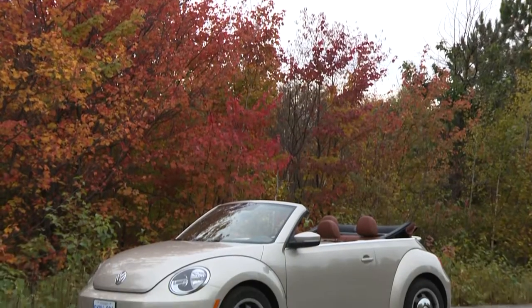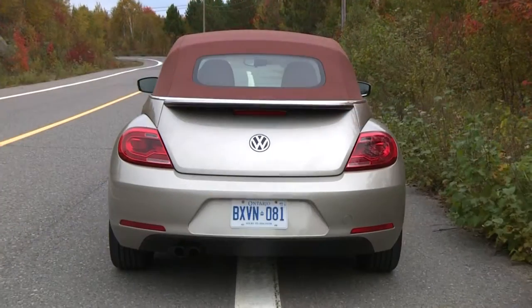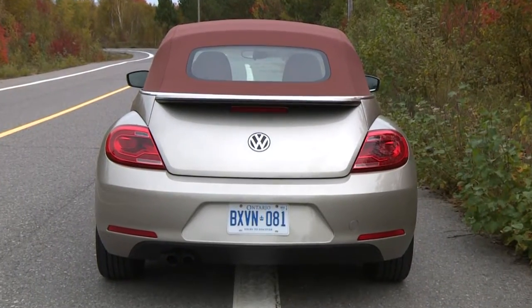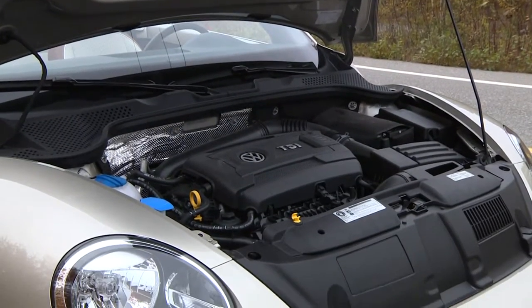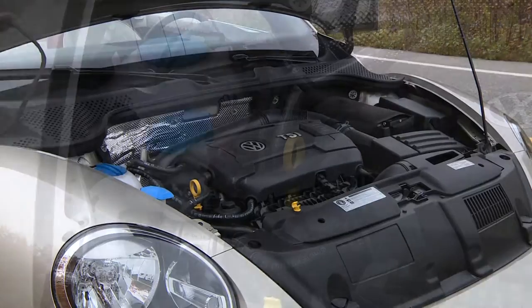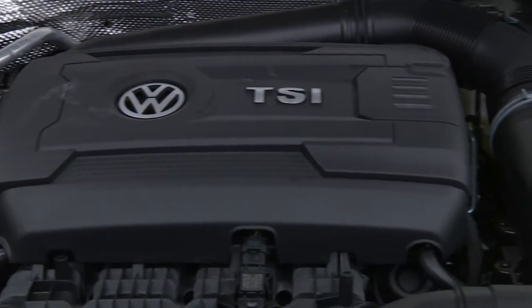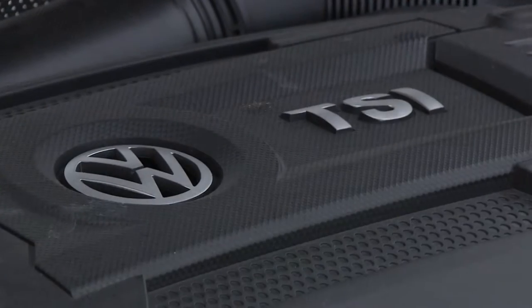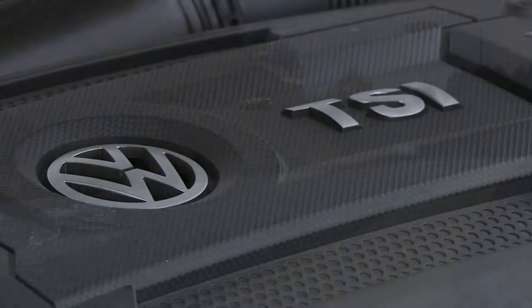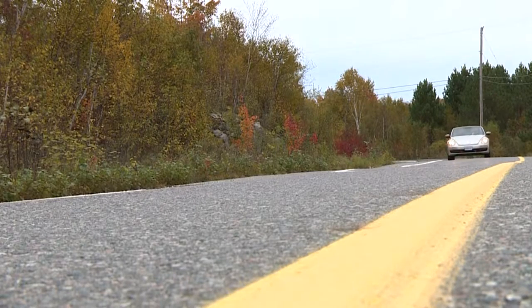Mainly this Classic Edition model is an appearance package, though it's built on the new Beetle platform and there's plenty more to love than just how it looks. This new engine, for instance — it's a 1.8-liter turbocharged 170-horsepower 4-cylinder, and more importantly, thanks to that turbo and some direct injection, it has a heap of low-end torque, so it's pleasingly responsive at low revs and never feels like it's working hard. Drive gently and that abundant torque gets this bug rolling with minimal revs and barely a peep.